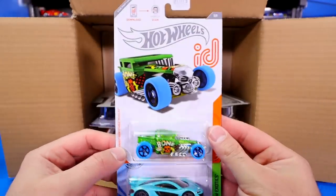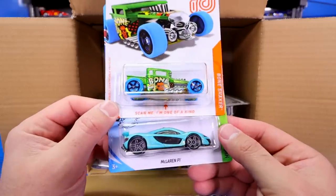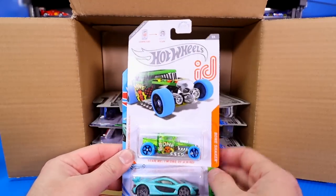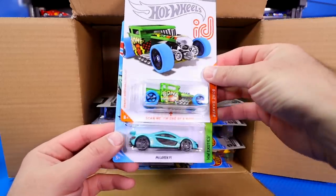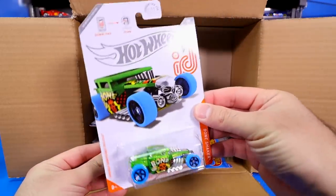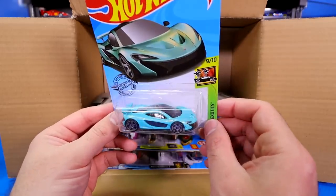We've got the Hot Wheels ID edition of the Bone Shaker. Very, very cool. A lot of cases that don't have the Super Treasure Hunt will have the Hot Wheels ID chase car in there. So we're probably not going to get a Super, though there's still potential. But we did get the Bone Shaker Hot Wheels ID — super excited to get that one.